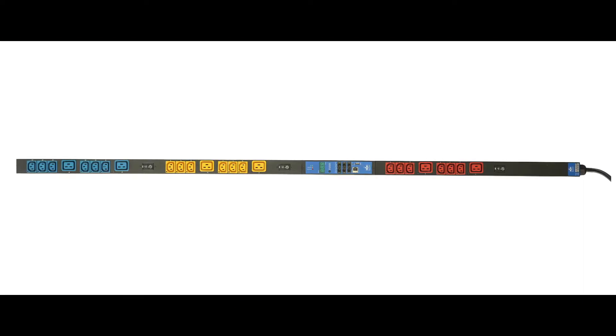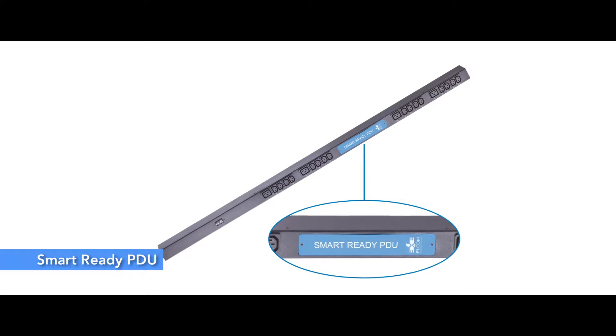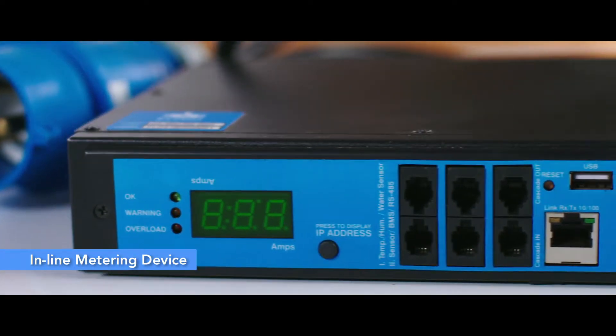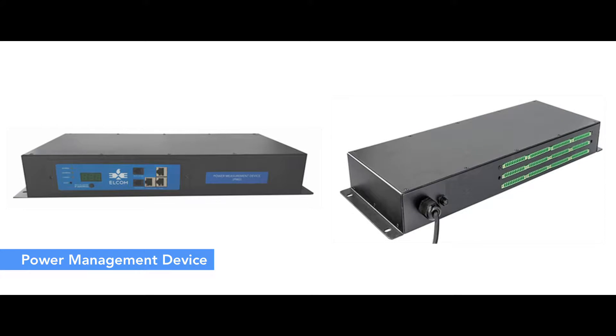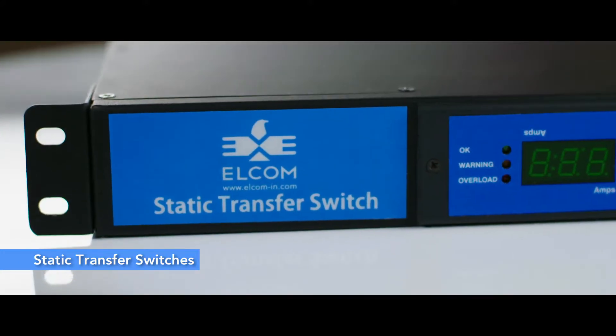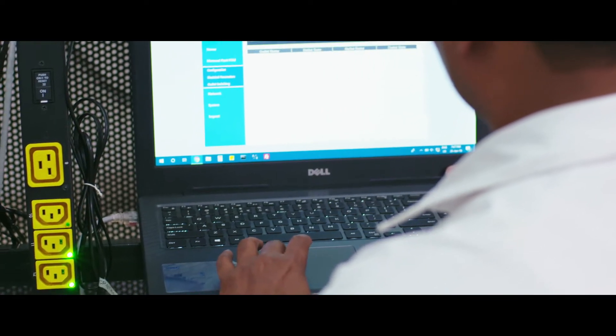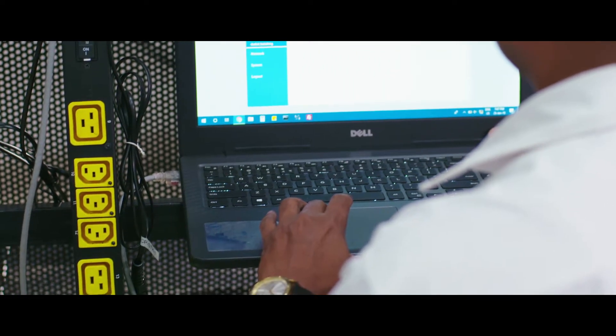Elkom's gamut of smart solutions — including intelligent PDUs, smart ready PDU, inline metering device, power management device, automatic transfer switches, static transfer switches, environment monitoring and sensors — can make the life of data center managers easy and productive.